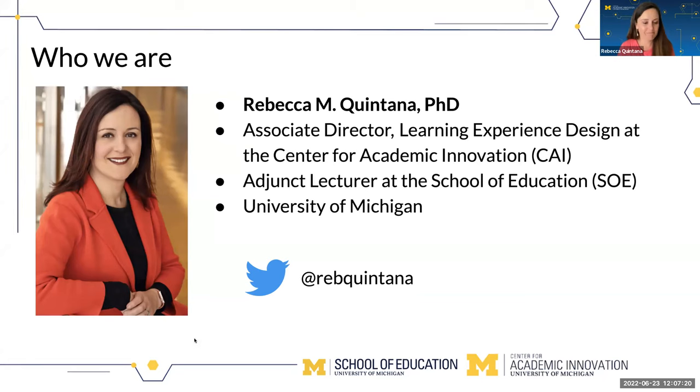I'll turn it over to Chris. Hi, everyone. Good to see everyone here — at least here in Michigan, a nice sunny summer day. I'm Chris Quintana, a faculty member at the School of Education at Michigan. I'm in our Learning Technologies PhD program and our Design and Technologies for Learning Master's program, where a lot of my work has combined learning sciences, learning technologies, computer science, and human-computer interaction — exploring different ways we can use technology for learning.